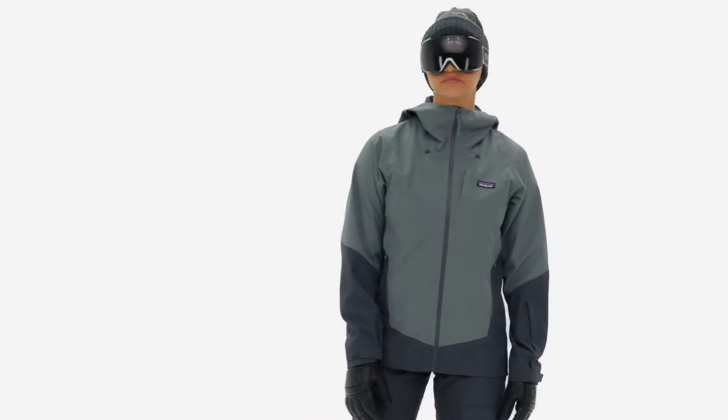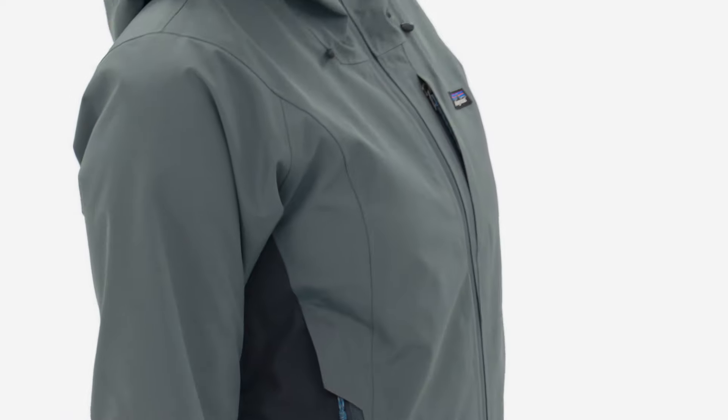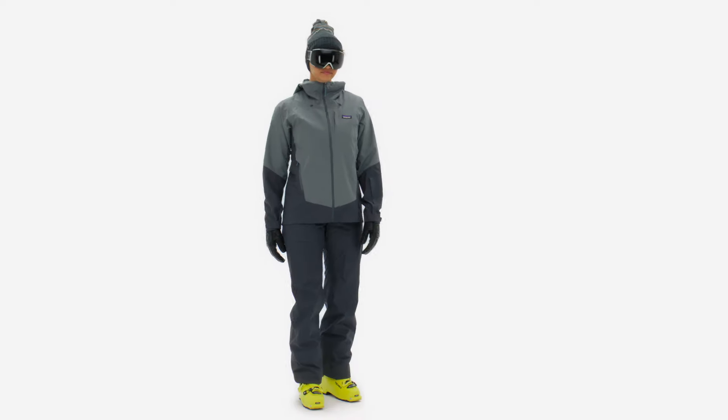Whatever winter brings, our Storm Shift Jacket gives you legendary weather protection without perfluorinated chemicals. PFC-free from the inside out.